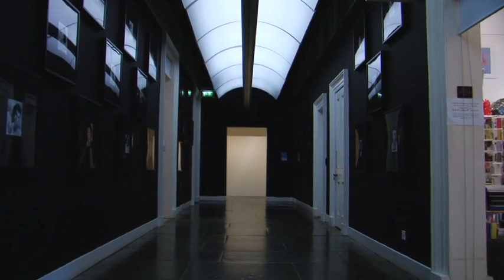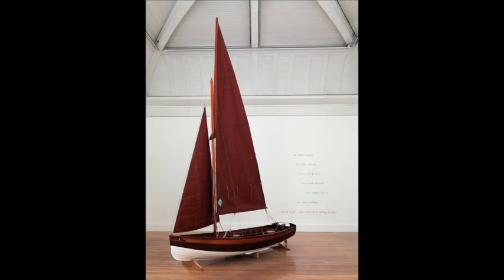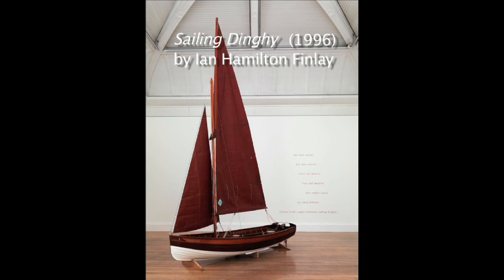Artists Rooms is part of the National Galleries' collection shared throughout the nation. From it we'll be showing Diane Arbus, Robert Therrien, Gilbert and George, Ian Hamilton Finlay — big international names.